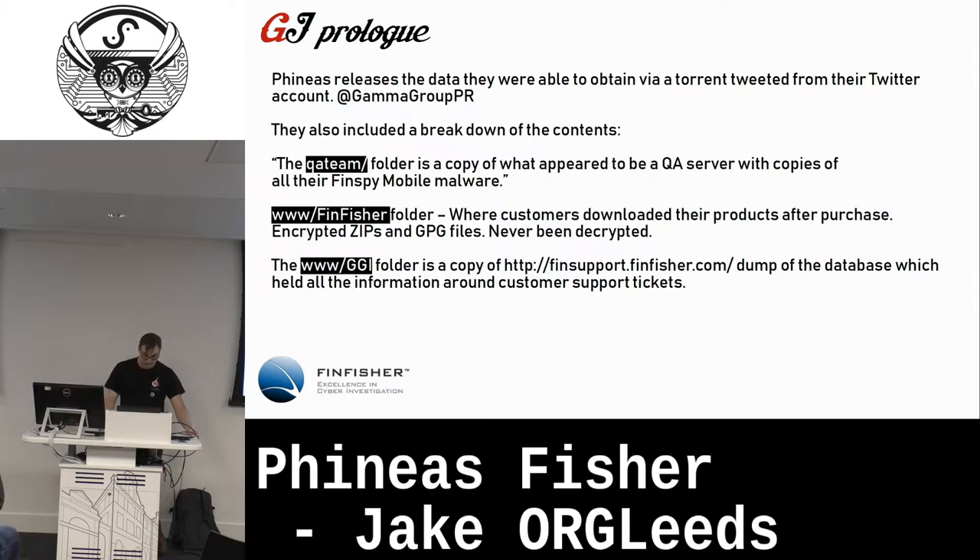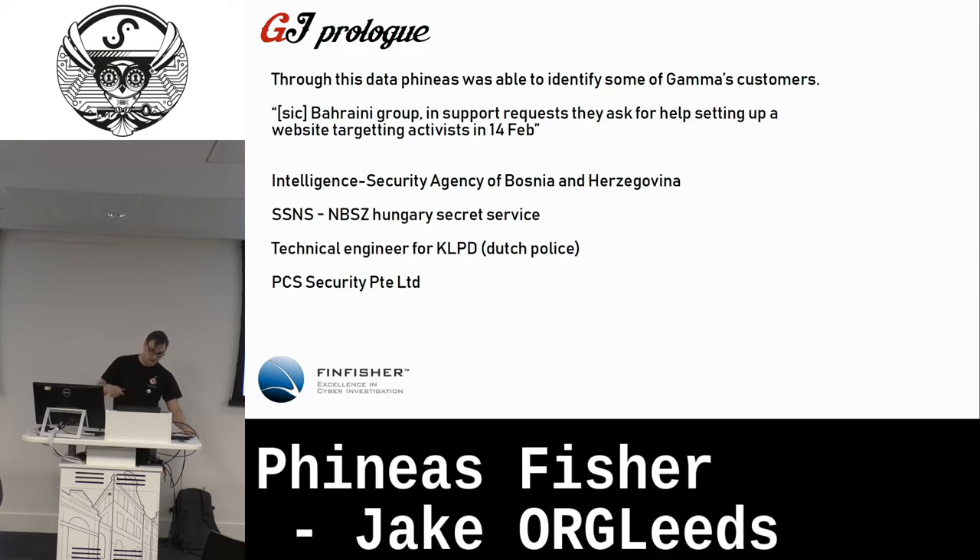There wasn't really a lot there for Phineas at first. They set up a fake Gamma Group PR Twitter account. They took a copy of the data found in the QA directory. They also got access from the support website to some products, but those were encrypted and remain encrypted to this day — samples of those binaries are not out in the wild in decrypted format. There were also copies of customer help desk tickets, revealing some of the customers that dealt with Gamma Labs — law enforcement and things like that. It was embarrassing for the company, but there wasn't that juicy data Phineas wanted.